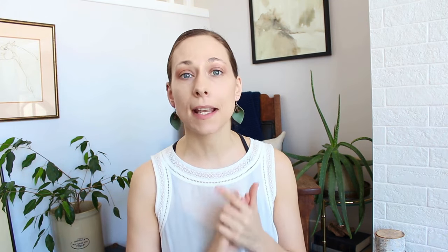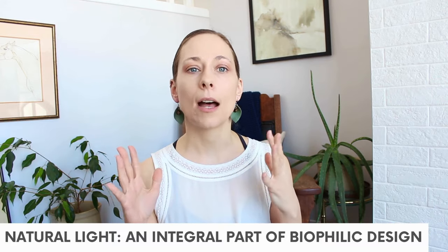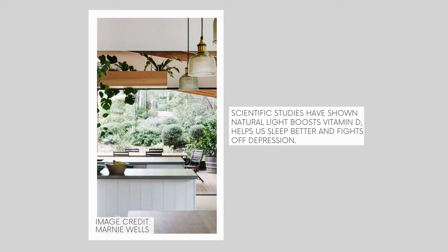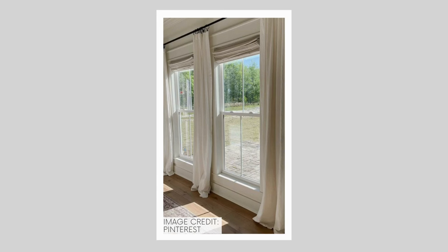Another really important aspect of biophilic design is natural light — you could say it's like the fifth element. You want to make sure that windows are not blocked by furniture and don't have heavy curtains covering them all the time. Of course we want to be able to block light when we need to sleep, but I like to suggest mounting your curtains outside the window frame so they can be pulled all the way open.